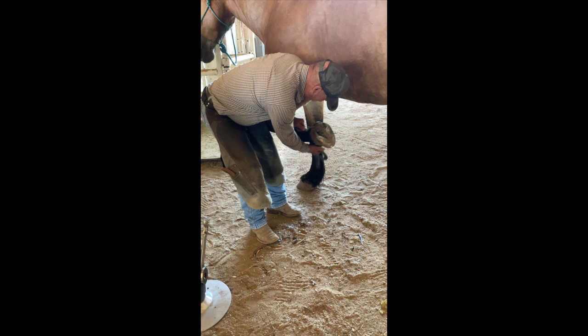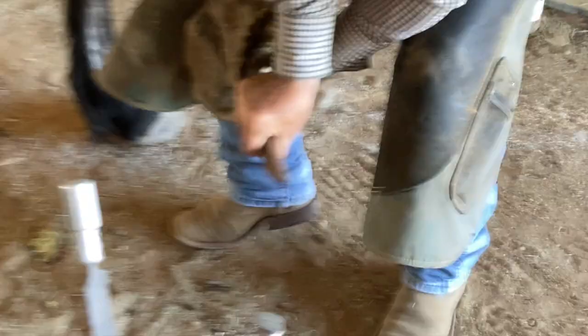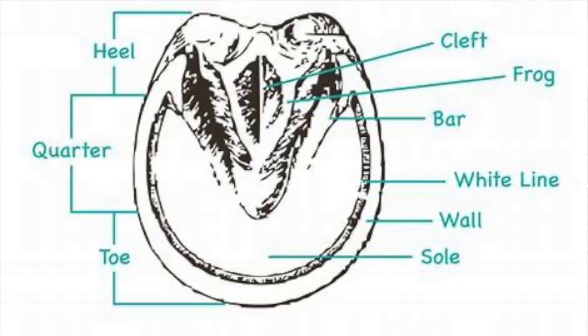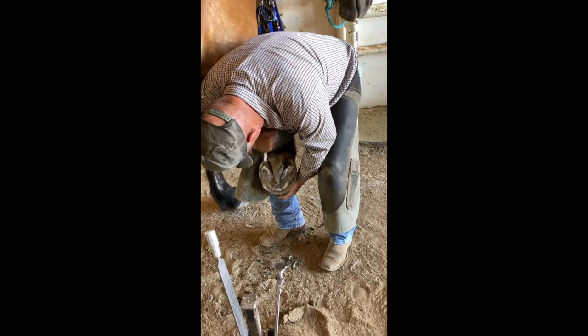He heats them and bends them. So he's cleaning the dirt out. That V on there — that's called the frog. That's where the blood pumps, the blood pump's right there. And then the toe is down there on the end, and back by the top up there, that's called the heel. Yeah, his horse has big feet, doesn't he? He's a big horse.